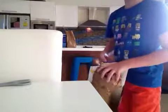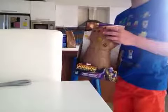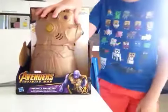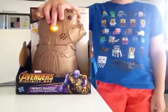Hey guys, what's up? It's Kinsale and I'm back with a brand new Kinsale Kids TV Minecraft video, and today I've got the Infinity Gauntlet.